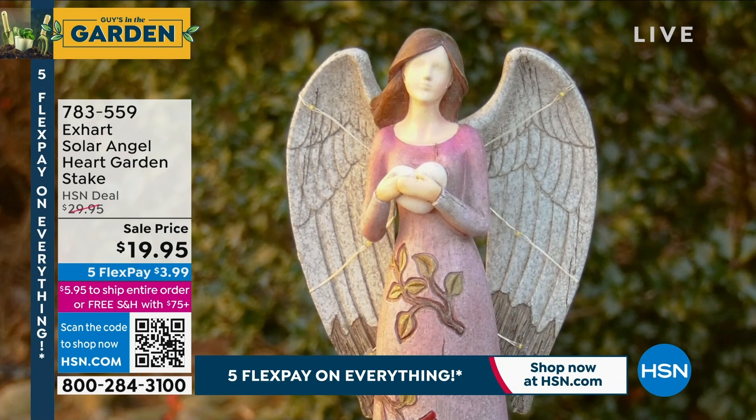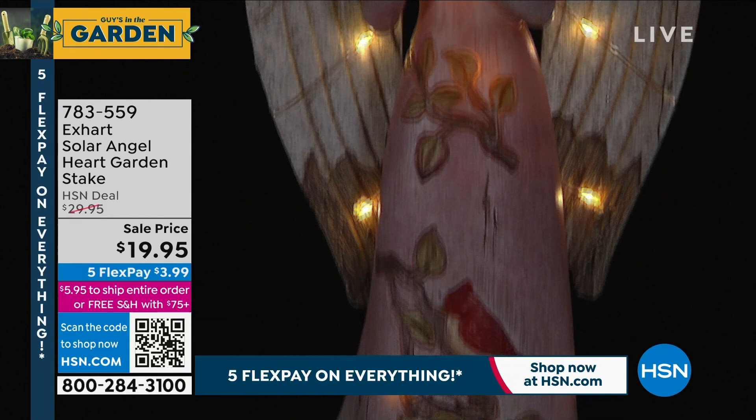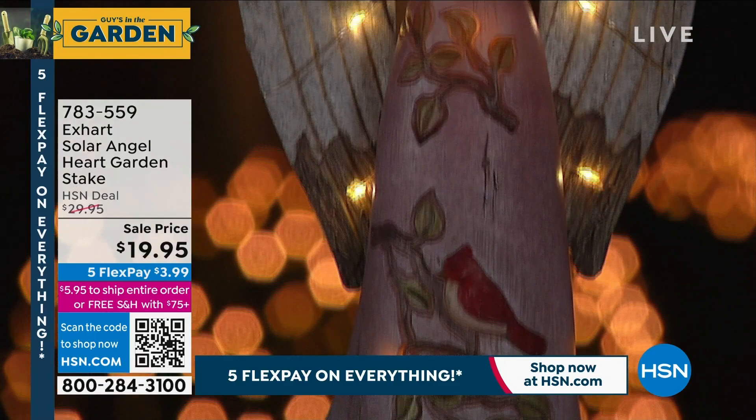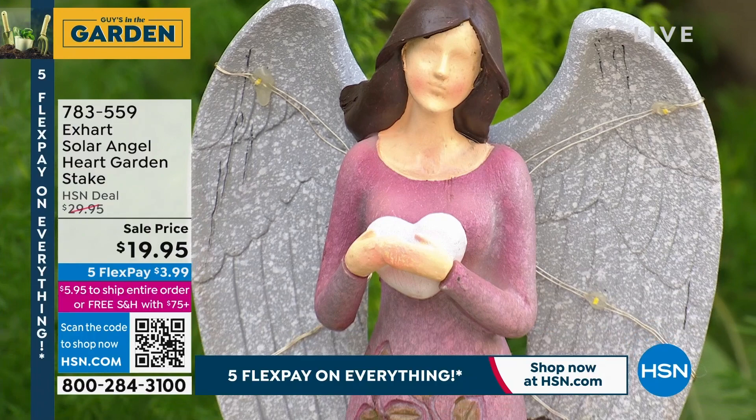A solar panel costs $20 on its own to get that, and then to have something that lights up throughout the year — you could tuck this somewhere in your garden or feature it in the front of your yard as an entryway piece. It has a flat bottom, so you have a garden stake that screws right into the bottom, but you can take that out and stand it up flat. It's made out of resin, UV protected from the sun.